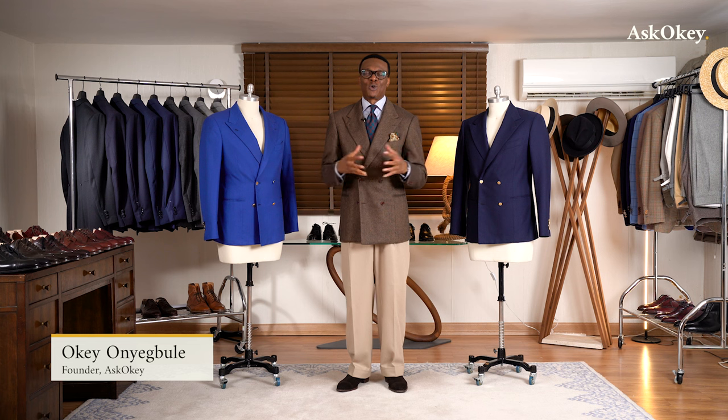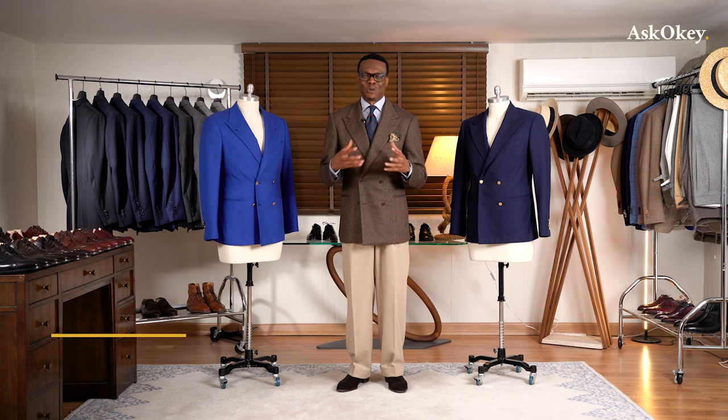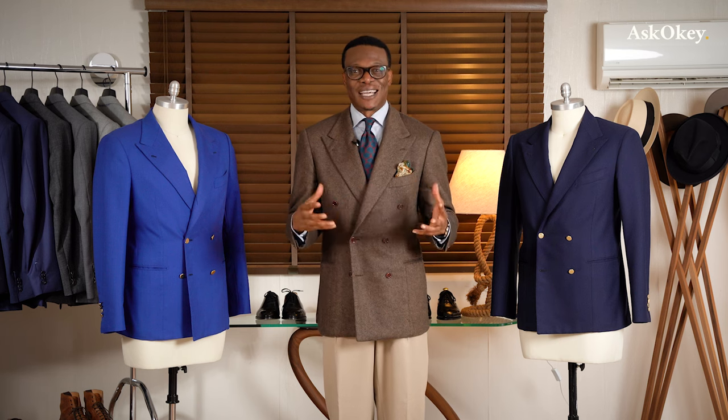What is a double-breasted jacket? Today we're going to be talking about the double-breasted jacket and all the key elements. Welcome to Waskokey — I am your host Prof, also known as the King of Drape. Let's get into it.